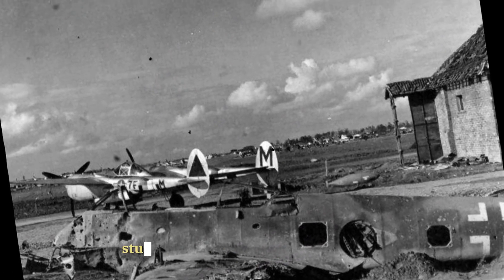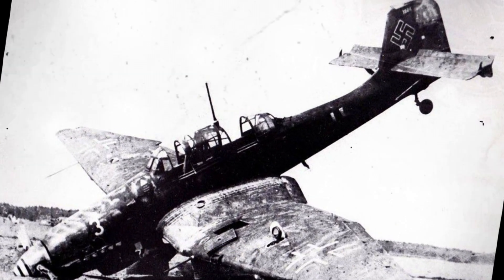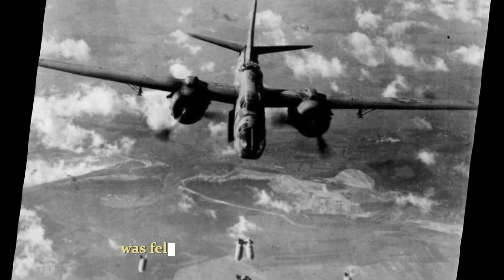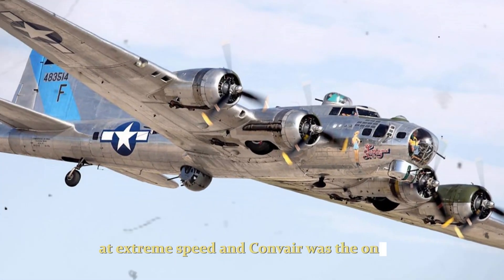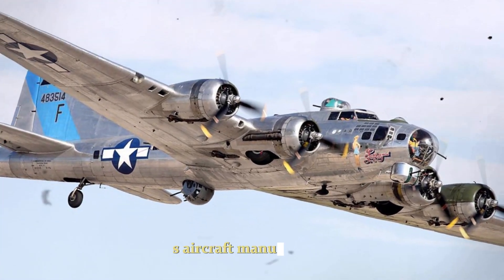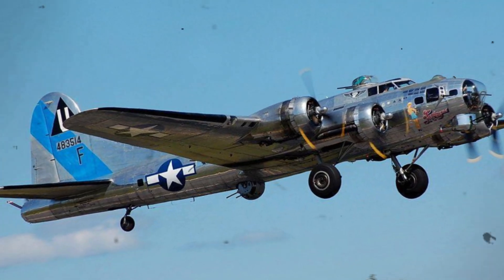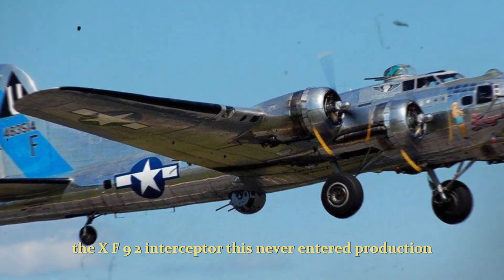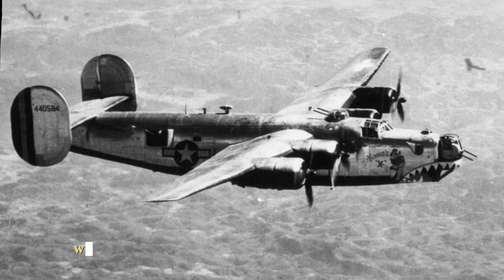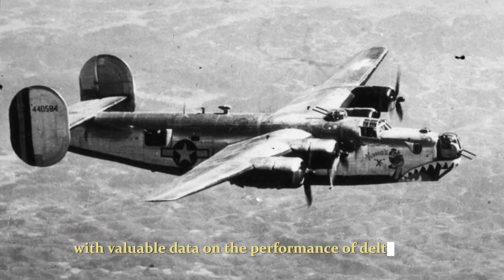Convair began a design study on the feasibility of a Delta Wing supersonic intercontinental bomber as early as October 1946 with the generalized bomber study JABO, funded by the USAF. The Delta Wing configuration was felt to offer significant advantages at extreme speed, and Convair was the only U.S. aircraft manufacturer who had produced a Delta Wing military aircraft, the XF-92 Interceptor. This never entered production, but it did provide Convair with valuable data on the performance of Delta Wing aircraft.